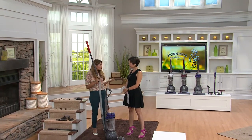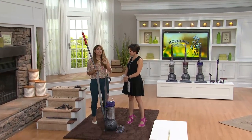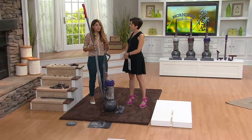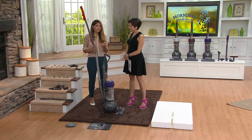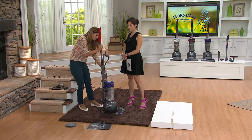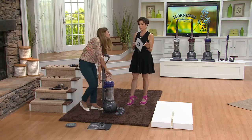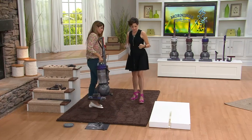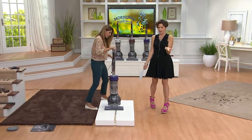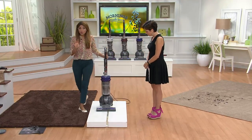We've even re-engineered the brush bar — we've souped that up. Anything you could ever want out of Dyson uprights that you've already loved, this is it. We've added so much more technology — now it's truly, truly maintenance free with zero filters, and yet you're still getting that Asthma and Allergy Foundation certification. This is why you invest in Dyson.